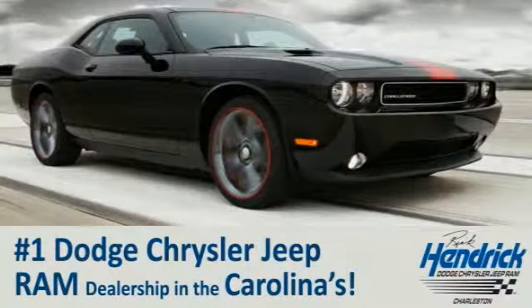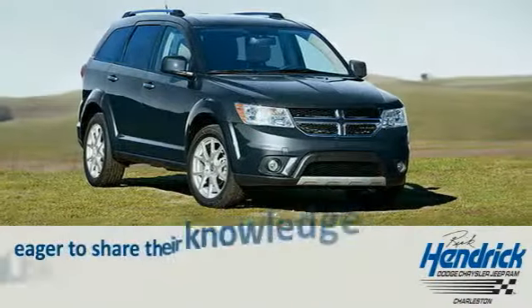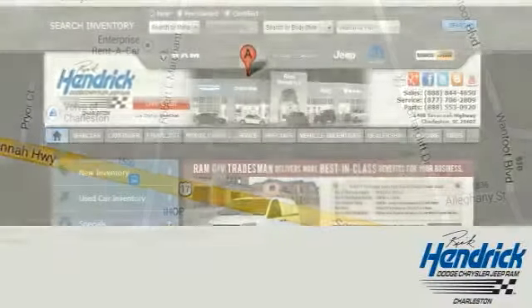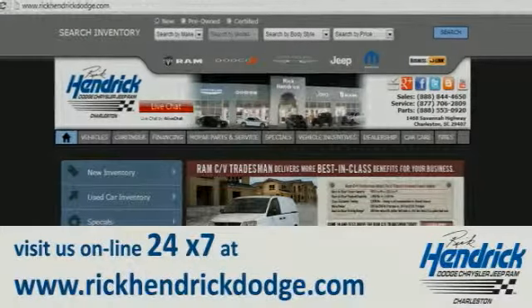We are proud to say that we are the number one Dodge Chrysler Jeep Ram dealership in the Carolinas. Come out and talk to our experienced staff, who are eager to share their knowledge and enthusiasm with you. We are conveniently located at 1468 Savannah Highway in Charleston, or visit us online 24/7 at www.rickhendrickdodge.com.